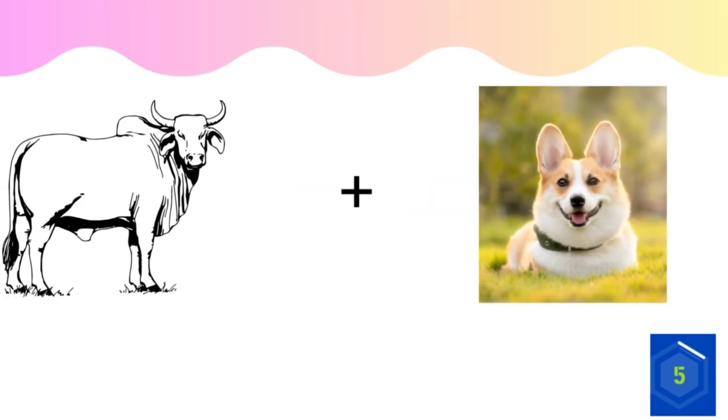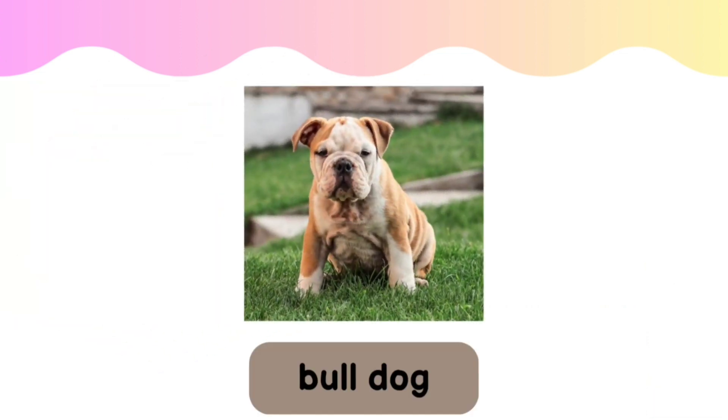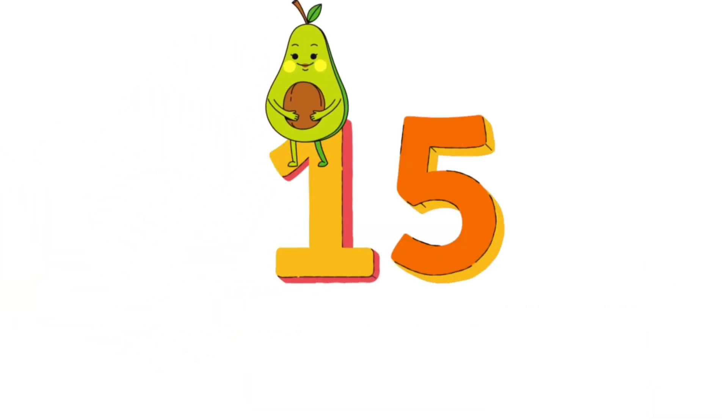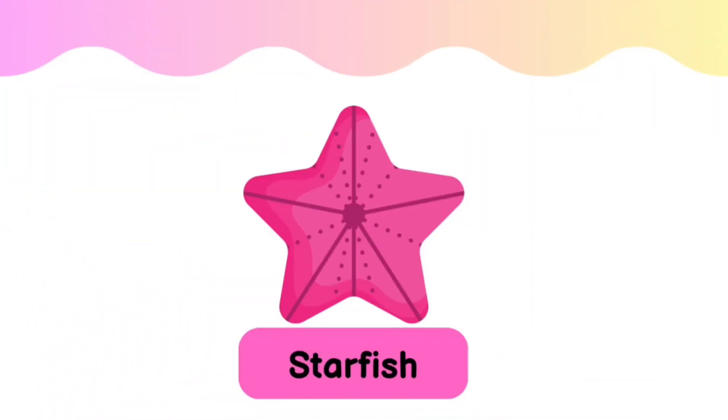What do you think? Bulldog. Next question. Starfish.